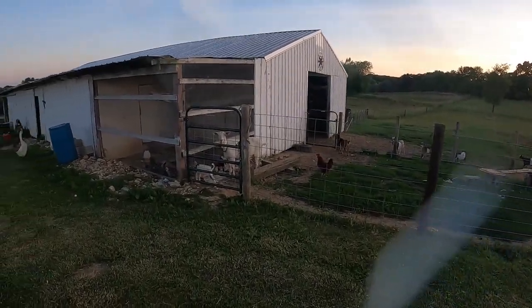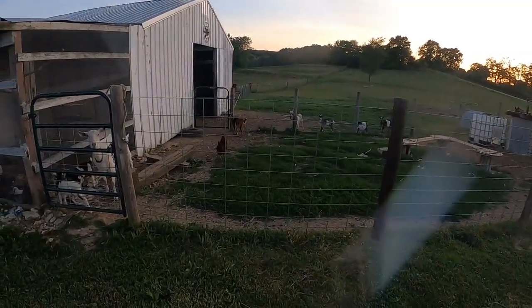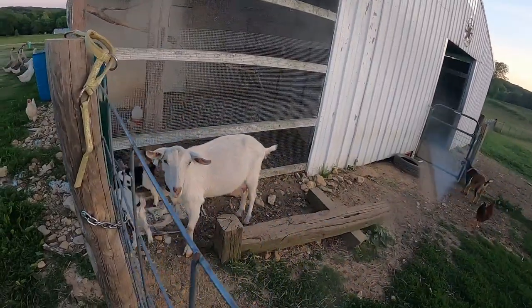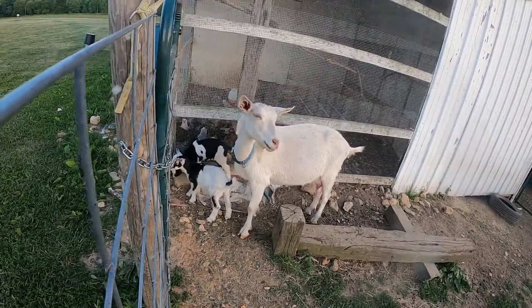Hey, it's Matt from McGee Farms. About time to put animals up for the night, and over the last week and a half, we've seen our girl Elsa here and her cute little babies that she just had.